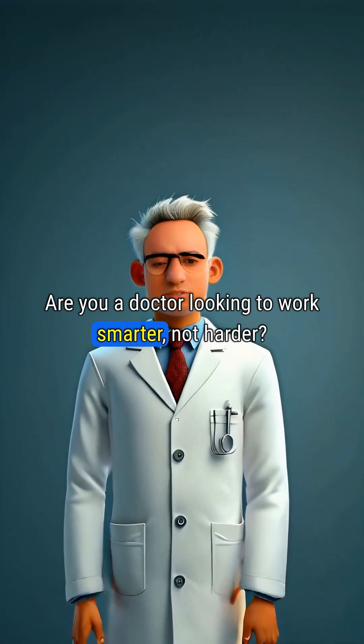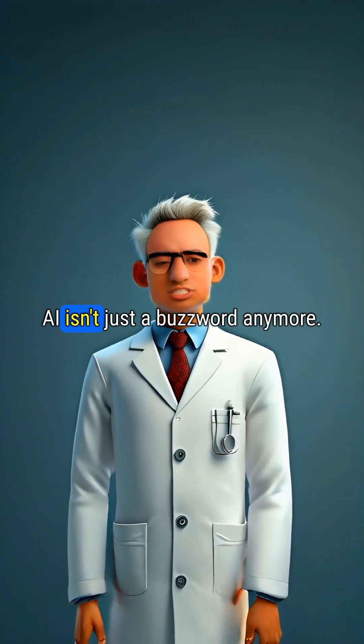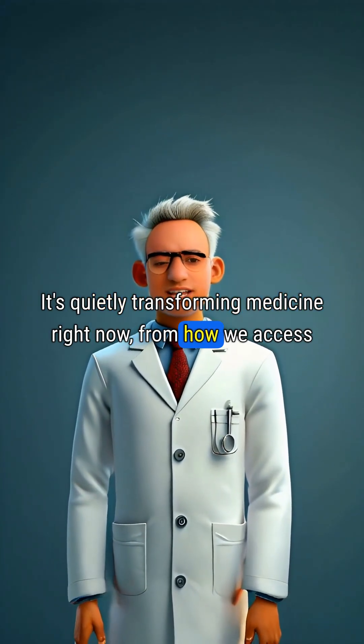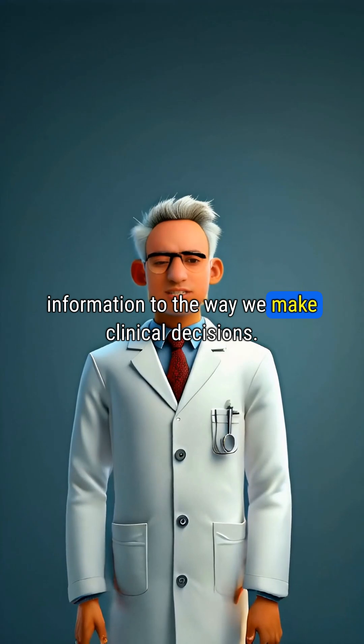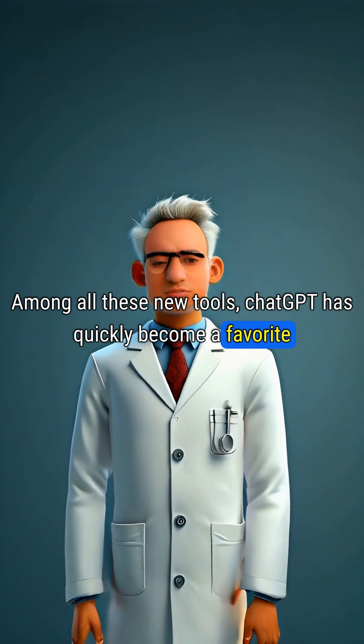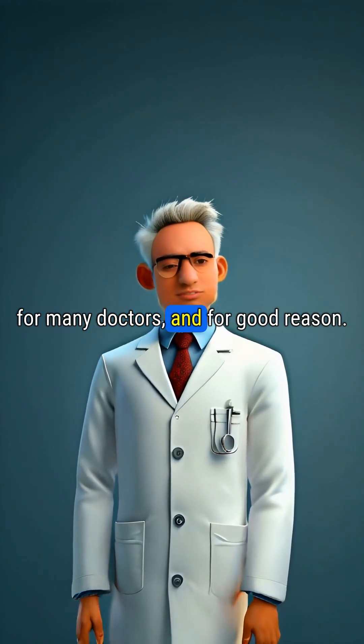Are you a doctor looking to work smarter, not harder? AI isn't just a buzzword anymore. It's quietly transforming medicine right now, from how we access information to the way we make clinical decisions. Among all these new tools, ChatGPT has quickly become a favorite for many doctors, and for good reason.